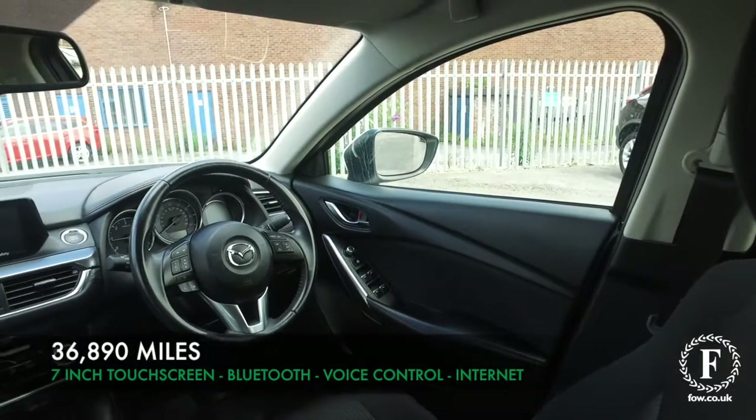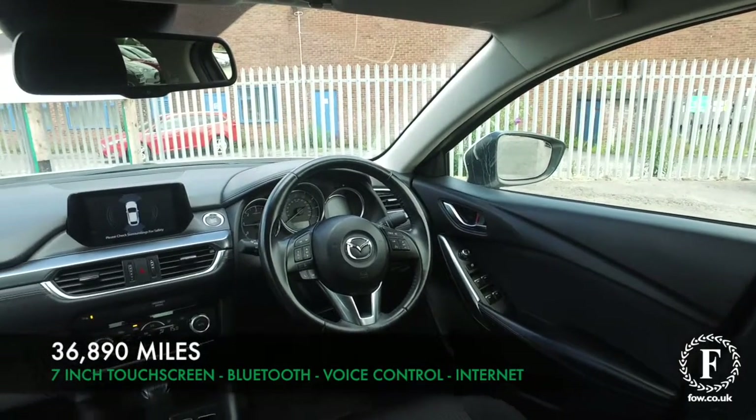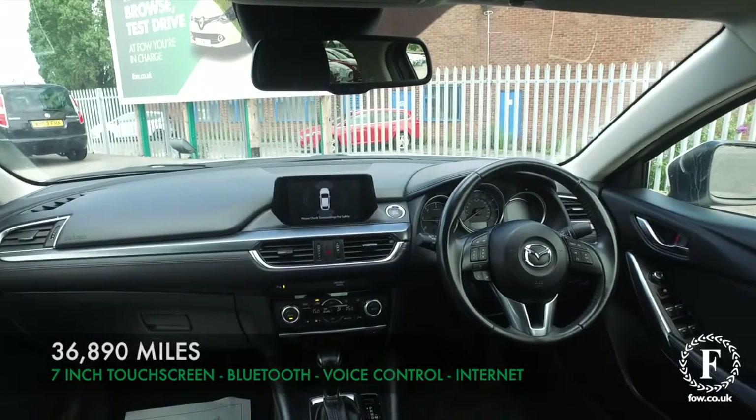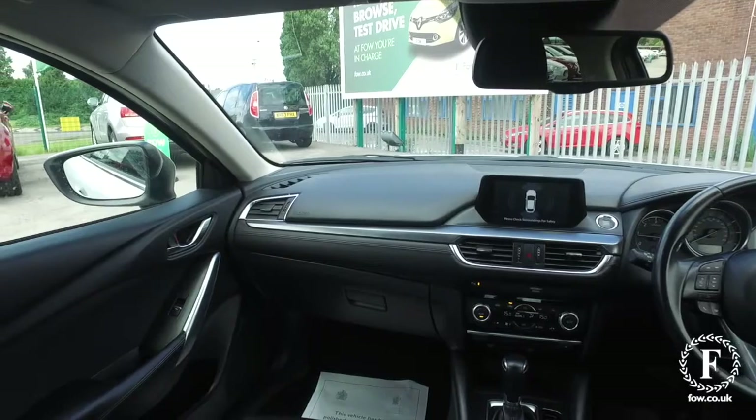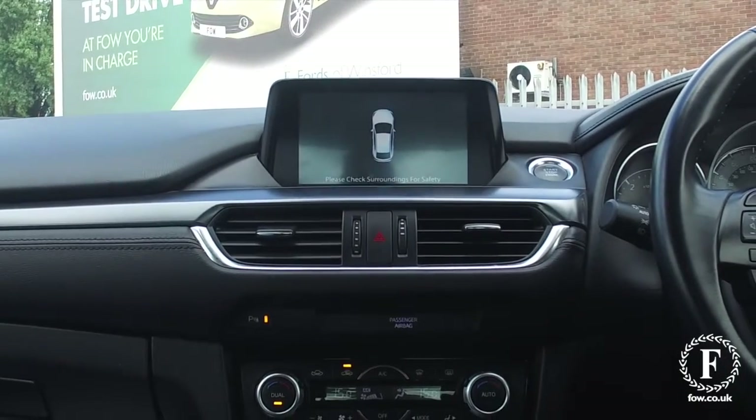Inside, a lovely cabin, all very neat and tidy. This will fit you like a glove. 7-inch touchscreen display, Bluetooth, cruise control, six-speaker stereo system. There's a lot to keep you happy.